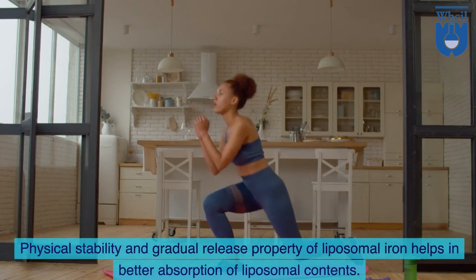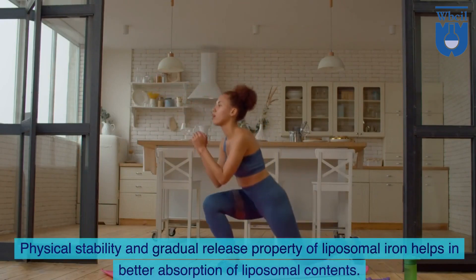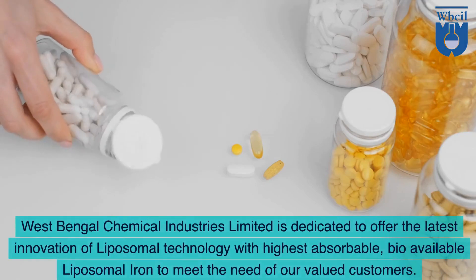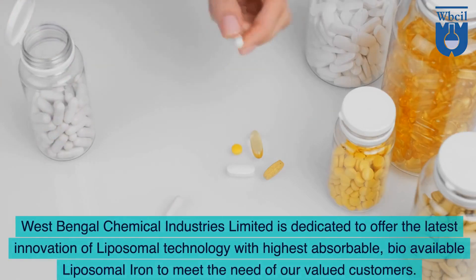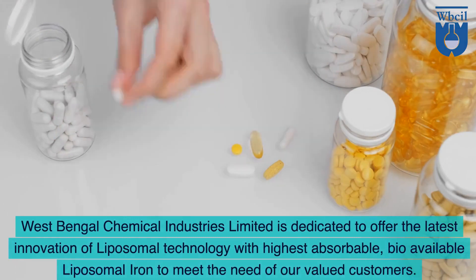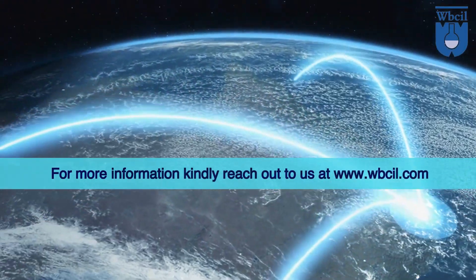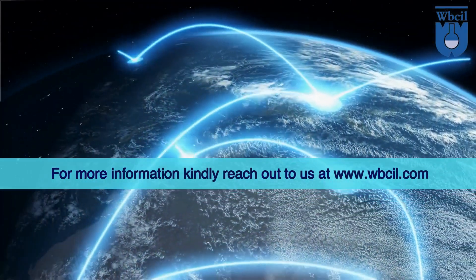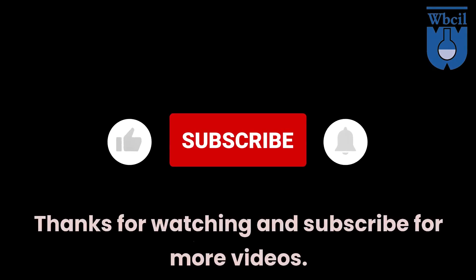The physical stability and gradual release property of liposomal iron helps in better absorption of liposomal contents. West Bengal Chemical Industries Limited is dedicated to offering the latest innovation of liposomal technology with highly absorbable, bioavailable liposomal iron to meet the needs of our valued customers. For more information, kindly reach out to us at www.wbcil.com. Thanks for watching and subscribe for more videos.